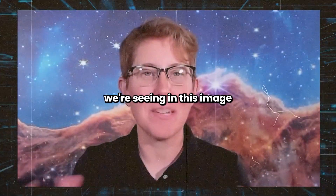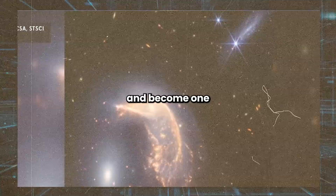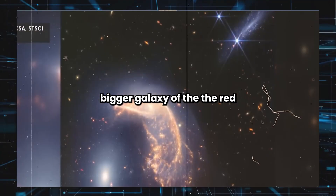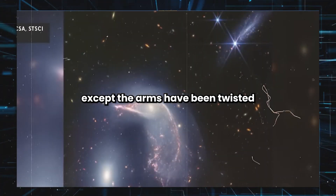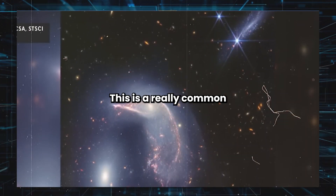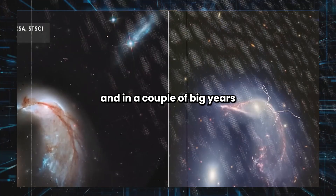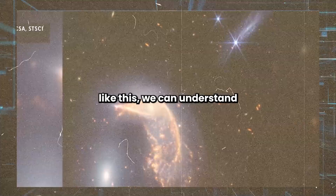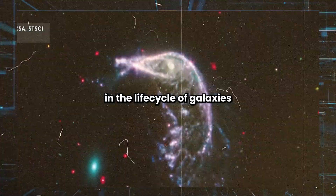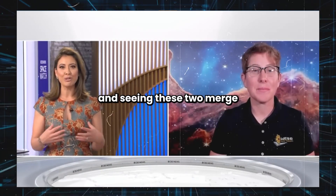On the second anniversary, an image of the penguin and the egg shows two galaxies that are not only interacting, they are on a path to merge and become one bigger galaxy. The redder, orangey one — the penguin — is a spiral galaxy like our own Milky Way, except its arms have been twisted and warped by the gravity of the companion. This is a really common way that galaxies grow over time. Our own Milky Way has merged with other galaxies, and in a couple billion years it's going to merge with the Andromeda Galaxy. By studying images like this, we can understand that process in the life cycle of galaxies.